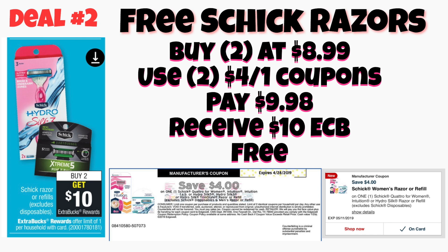Deal number two is also a freebie — on the Schick razors. These are a nice deal because we've been getting a ton of razors lately, but most of them have been disposable razors. These are the cartridge razors, and you can buy two of them this week and get back a $10 Extra Care Buck. The cheapest ones priced in the store are generally around $8.99 for this type of razor.